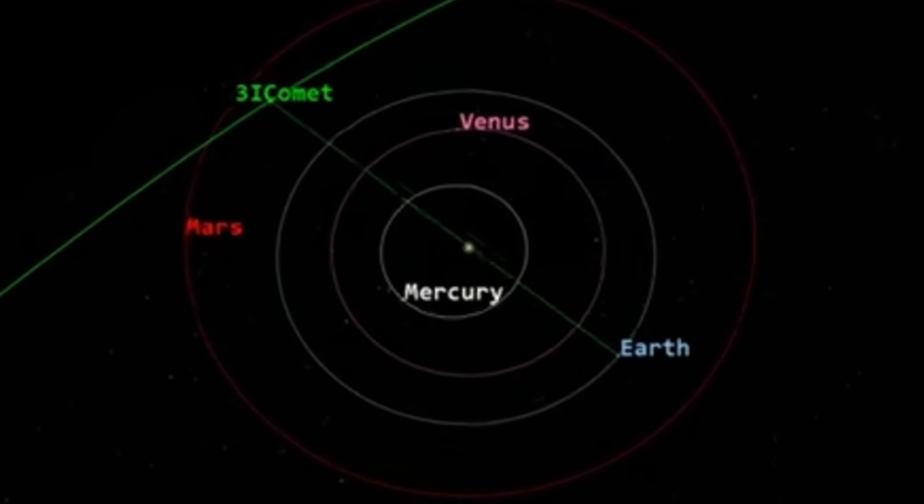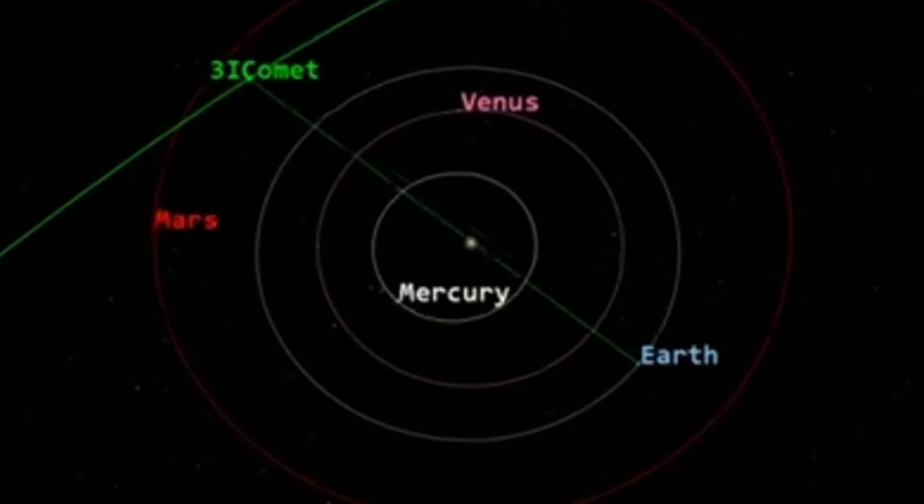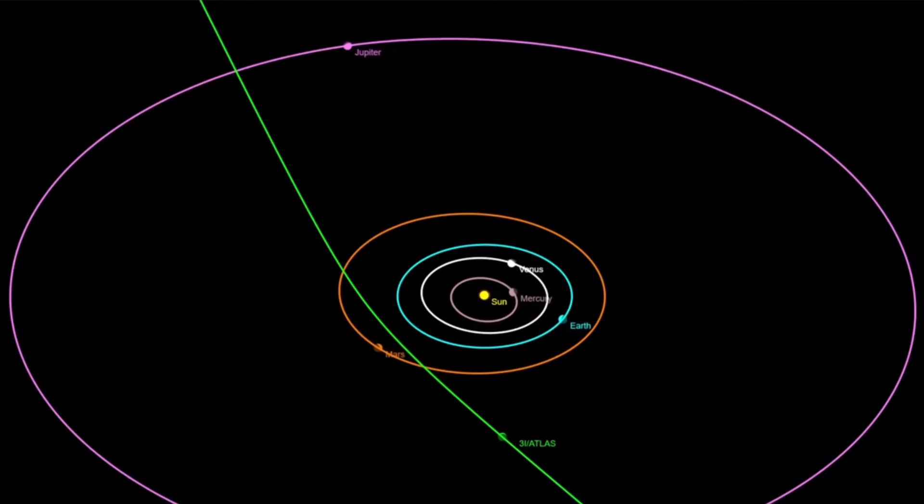For some scientists, this is too much of a coincidence. They are asking: why would this object come so close to other planets, but at the same time stay perfectly aligned to avoid Earth? This has sparked bold speculations.